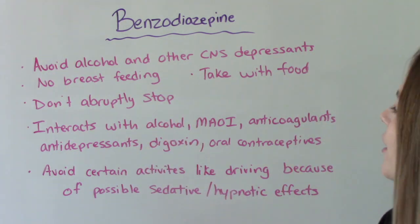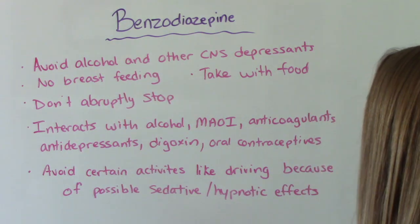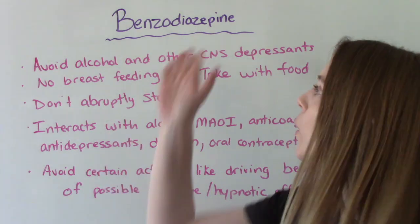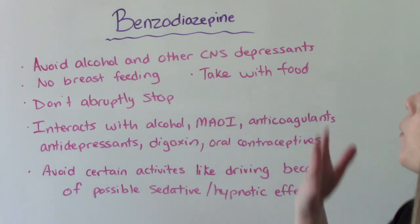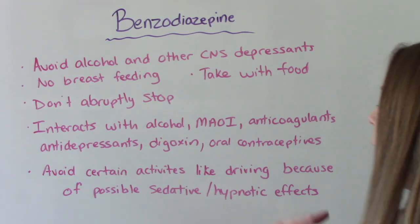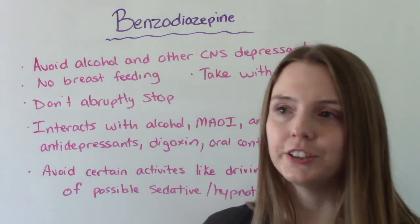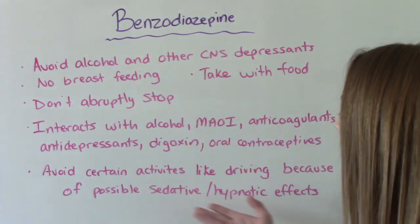This class of medications has a lot of interactions — it interacts with alcohol, MAOIs, anticoagulants, antidepressants, digoxin, and oral contraceptives. So patients need to tell their doctor about all other medications they're taking. Patients also need to avoid certain activities. Because of the sedation and hypnotic effects — feeling sleepy and out of it — driving and operating heavy machinery are not safe under the influence of these medications.